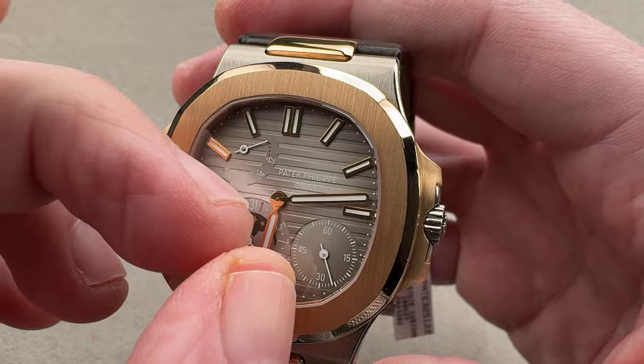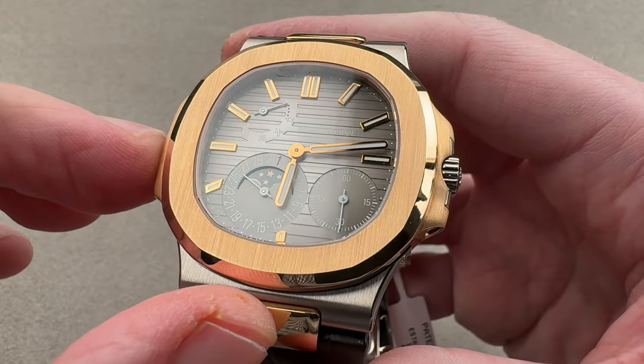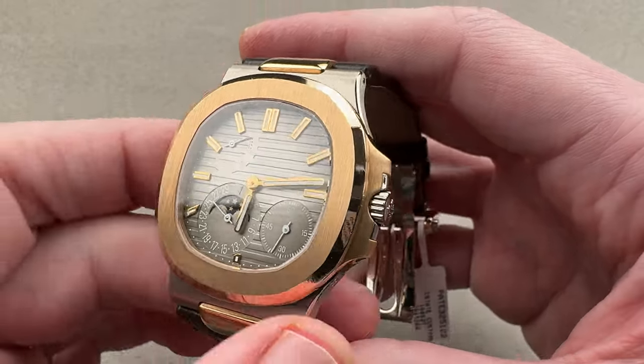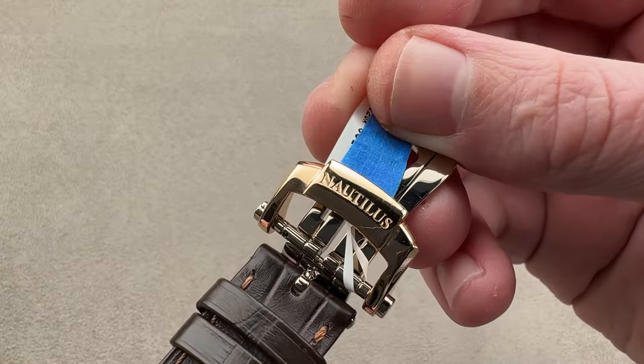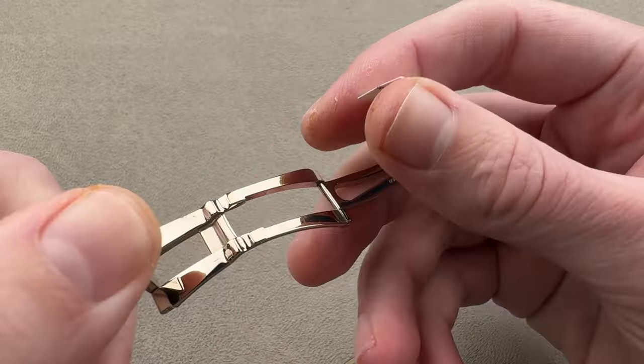On the dial: lateral striations, a little bit of a gradient fade — lighter at the center, darker at the edge — rose gold hands and indices, coaxial moon phase and date, power reserve indicator, small seconds. We have a clasp that is actually collection-specific, being Nautilus-labeled. It is a double-fold with twin-trigger release.